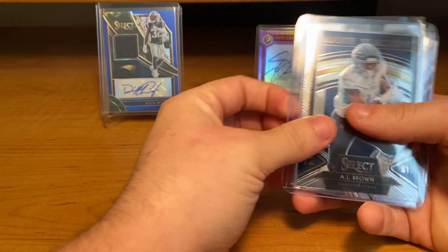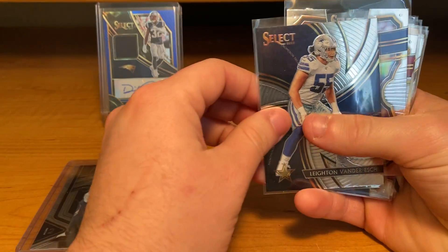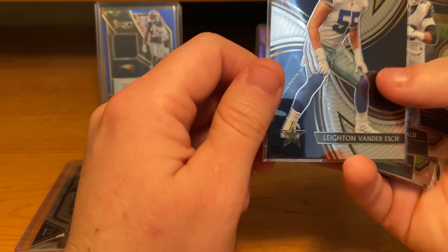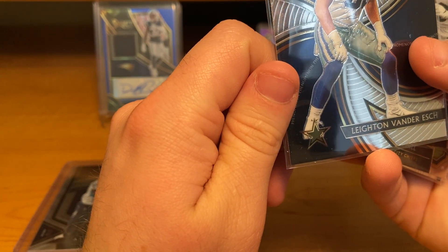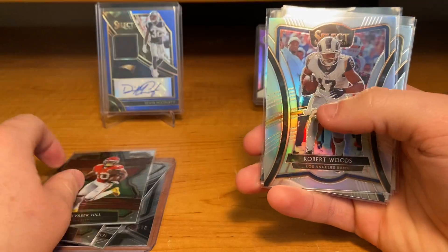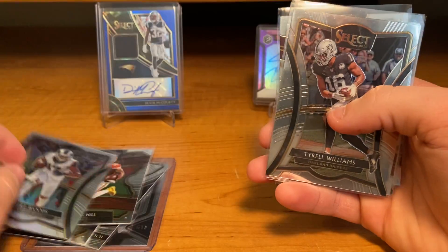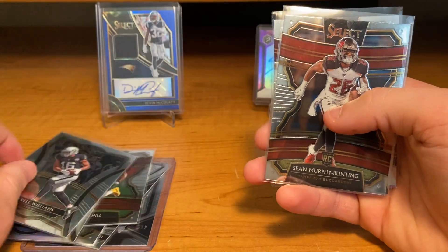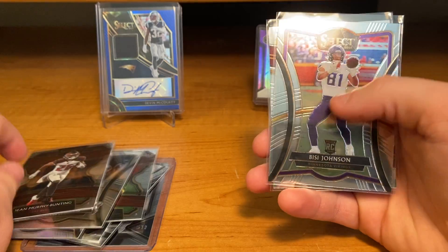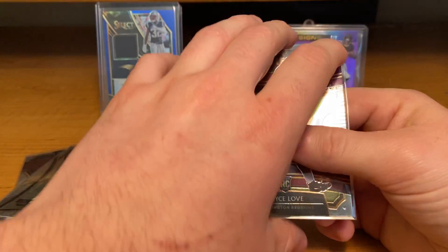I got an AJ Brown Select Rookie Selections, a Layton Vander Esch, an Aaron Donald, a Tyreek Hill, a Prism of Robert Woods, Tyreek Williams, Sean Murphy-Bunting, Bissy Johnson, and a Bryce Love Rookie Card.